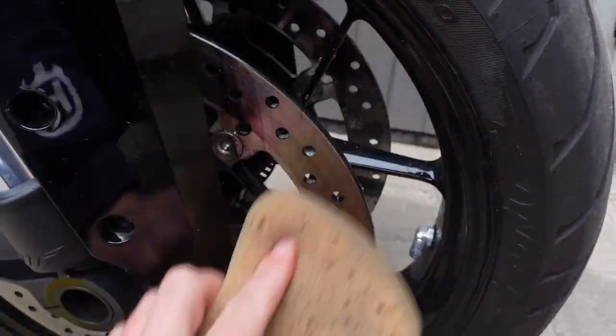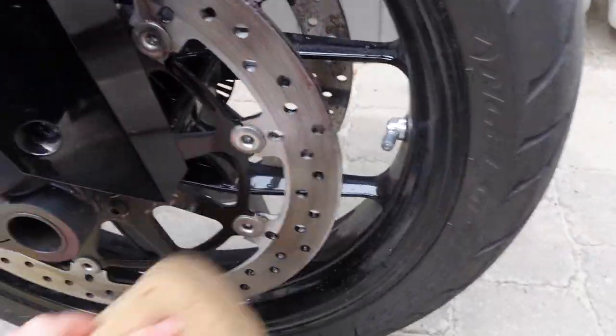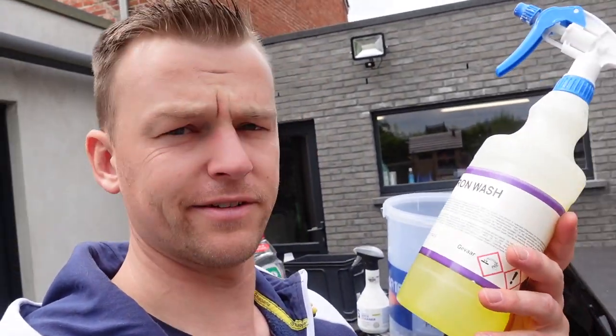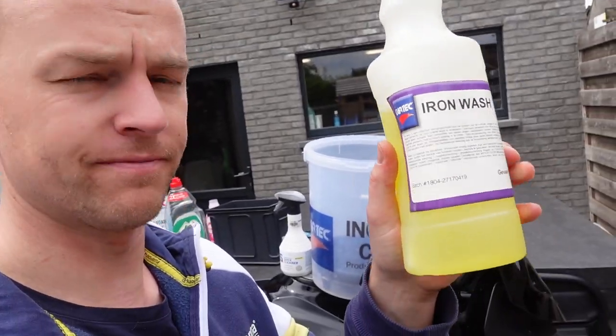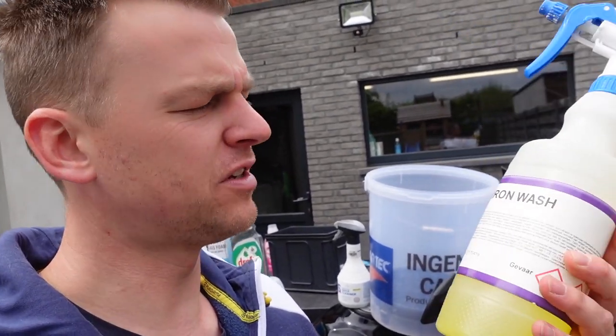Just gonna clean this off — not really sure what it does if I leave it on for a couple of minutes, so I'm just gonna clean it up. So as for wheels, wheels and brakes and things like that, I'm using this one — CarTech Iron Wash. Stinky, smelly, kind of expensive, but I must say really worth the money for the wheels. But you can also use it somewhere else on your bike — though I wouldn't recommend that. I would use a soft shampoo.